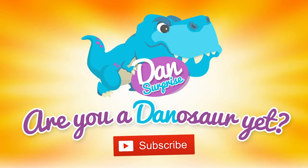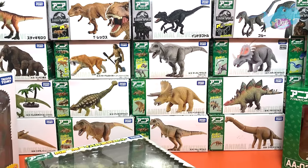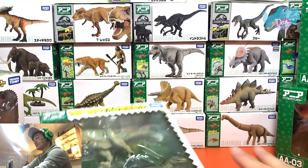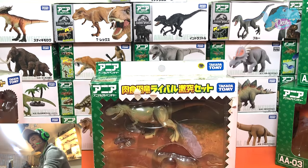Are you a dinosaur yet? Subscribe to become one now! Hello all dinosaurs, I'm Dan.